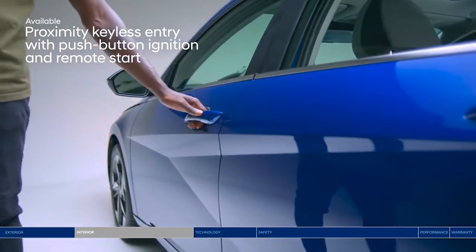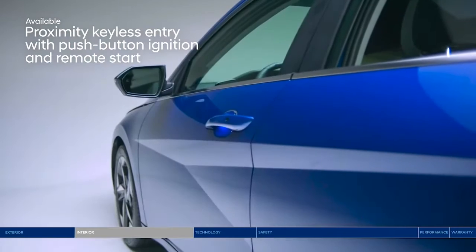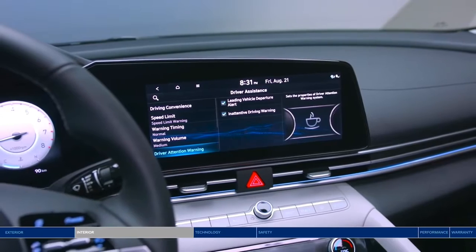Avoid the hassle of digging for your key again, because you can open the door with just the press of a button. High-tech features surround you, including an impressive digital interface all angled towards you, the driver, for the ultimate immersive experience.